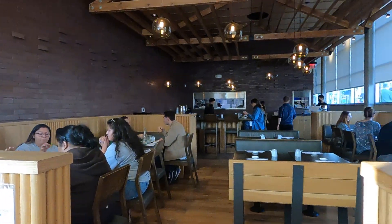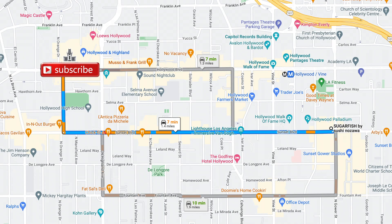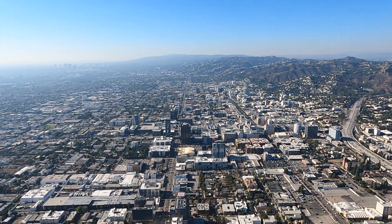I enjoyed my sushi in front of the Chinese theater where you see The Rock's subscribe button. I'm a psycho.